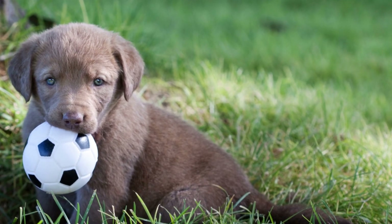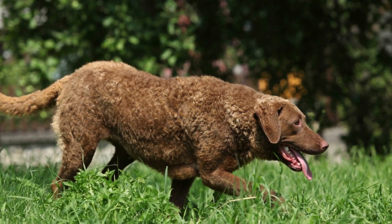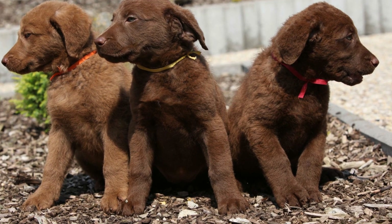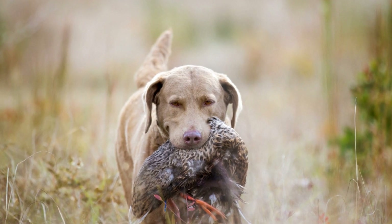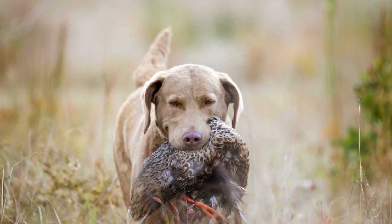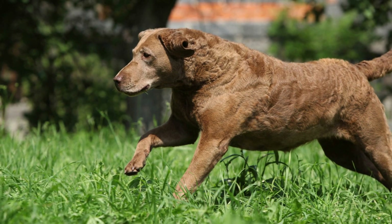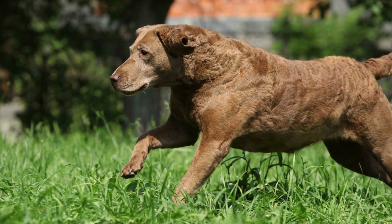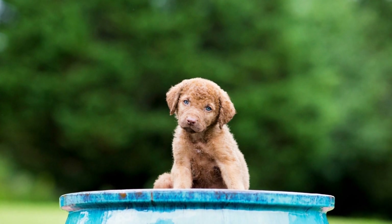Four: Intelligence and Trainability. Apart from their physical attributes and sense of smell, Chesapeake Bay Retrievers are highly intelligent and trainable. This plays a significant role in their ability to track scents effectively. They possess a strong desire to please their owners, making them responsive to training commands and eager to learn new tasks. Their intelligence allows them to adapt to different scent tracking scenarios, whether it be searching through dense forests or tracking scents in urban environments. With consistent and positive reinforcement-based training methods, Chesapeake Bay Retrievers can become proficient scent trackers.